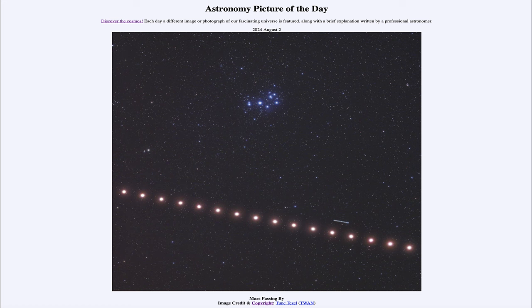Greetings and welcome to the Astronomy Picture of the Day podcast. Today's picture for August 2nd of 2024 is titled Mars Passing By.